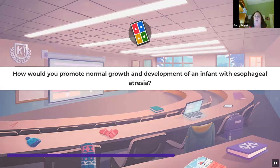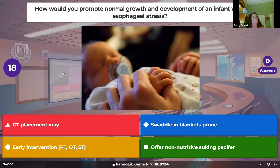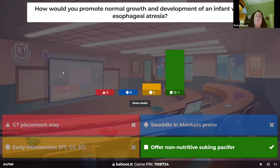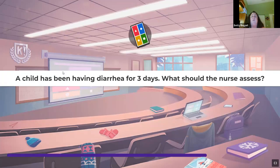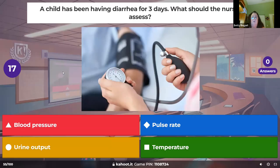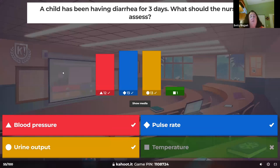How would you promote normal growth and development on an infant with esophageal atresia? This child is NPO and will be on IV with IV antibiotics because they'll have mini aspirations. Give them a pacifier — so they can suck and self-soothe. What assessment is needed for a child having diarrhea for three days? Check heart rate, blood pressure, urine output — looking for dehydration.